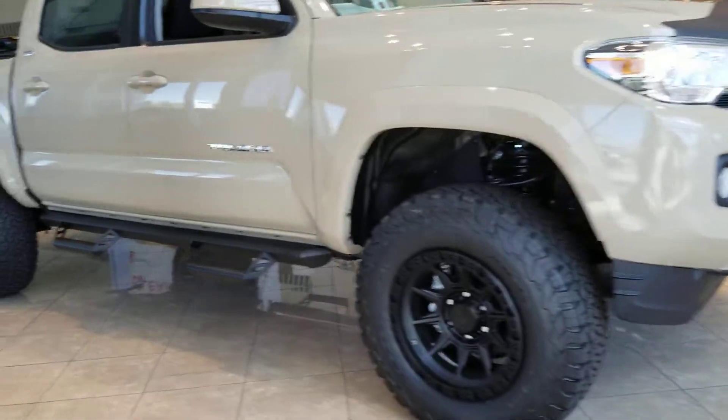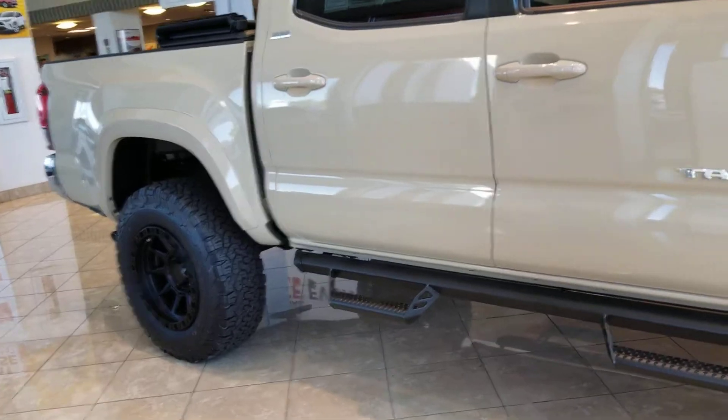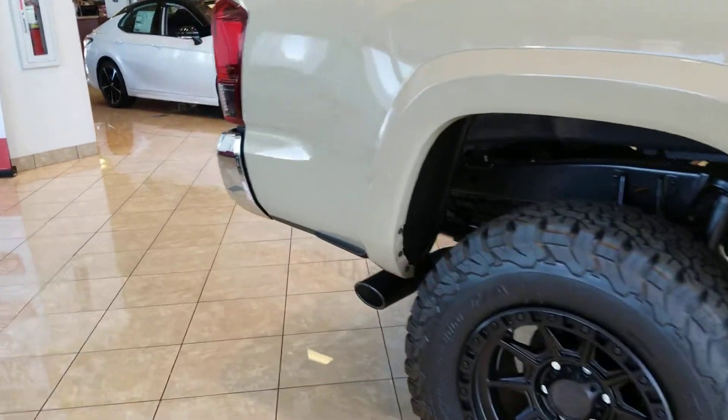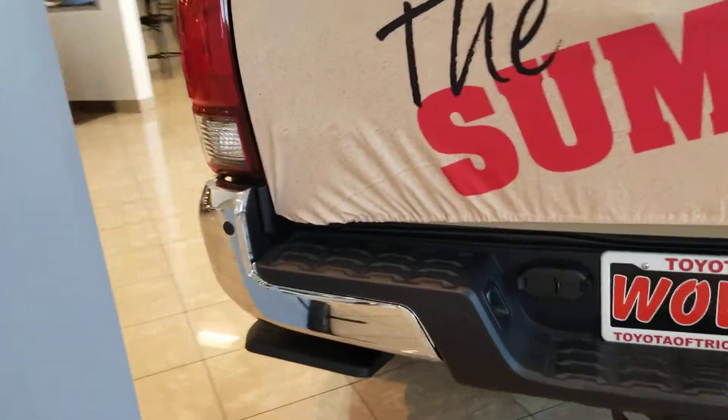Wheels and tires, steps, hood protector, tinted windows, lift kit, TRD exhaust, black exhaust tip, tonneau cover, and the bed step too.